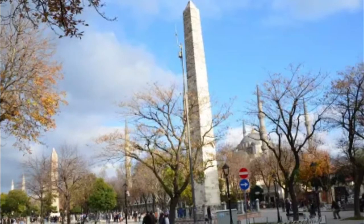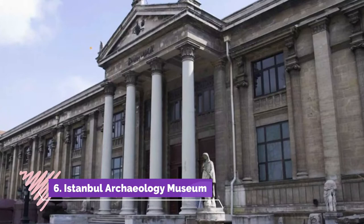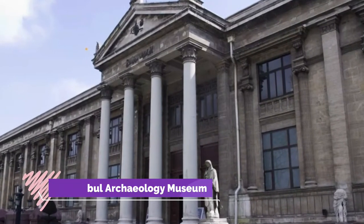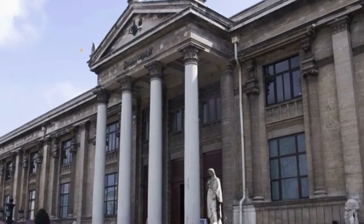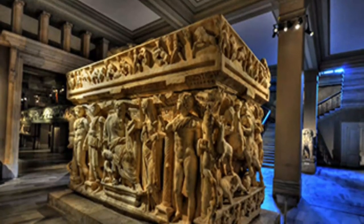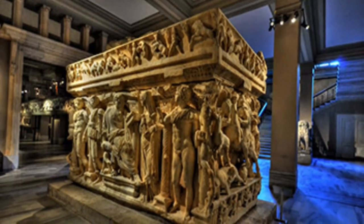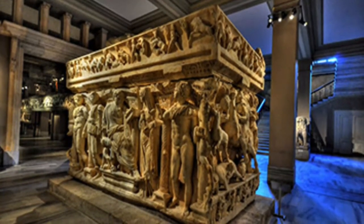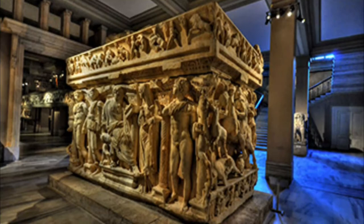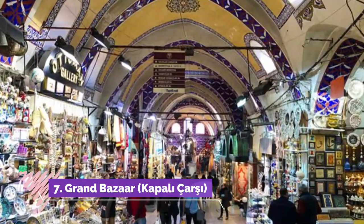Number six: Istanbul Archaeology Museum. Just a hop, skip, and jump away from Topkapi Palace and easily visited afterwards, this important museum complex brings together an array of artifacts from both Turkey and throughout the Middle East, sweeping through the vast breadth of history of this region.